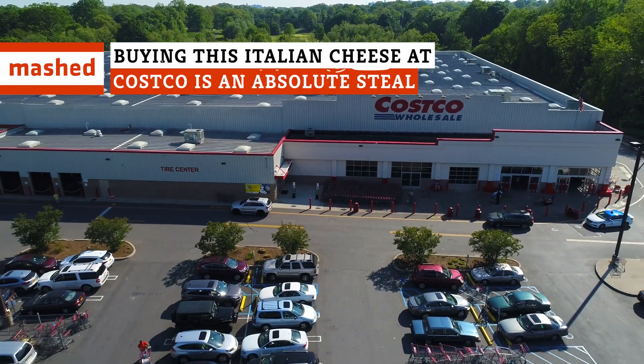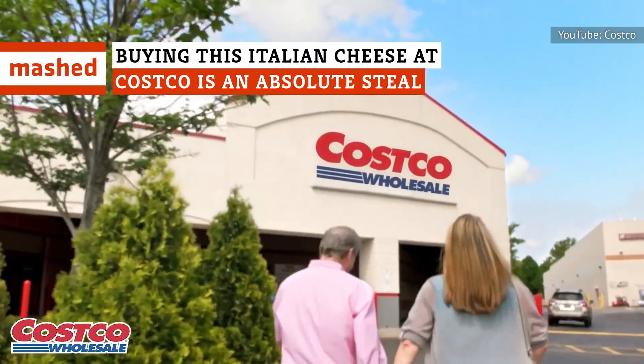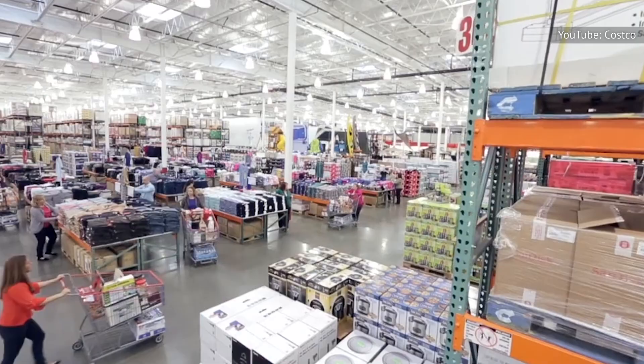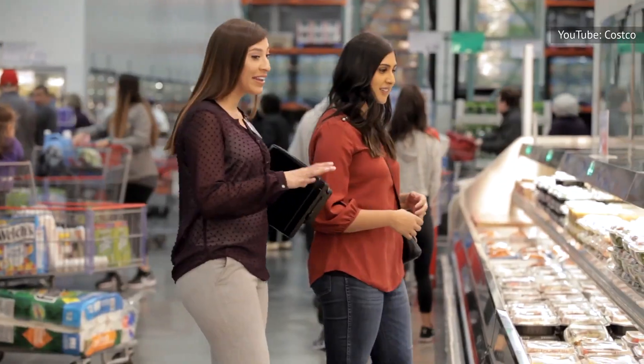Costco has a reputation for offering cheap but quality alternatives to high-priced items, but their in-house Kirkland Signature brand is a better steal for shoppers than they might realize.